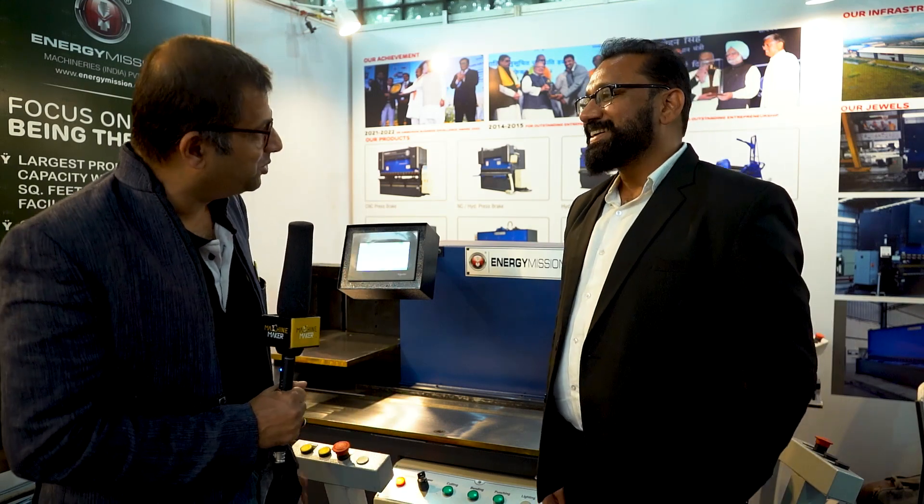We are at Energy Mission Machineries India Private Limited. They are participating in the Engineering Expo 2022 at Auto Cluster Exhibition Centre, Pune. We are with Sandosh Shalke. Welcome to Machine Maker.